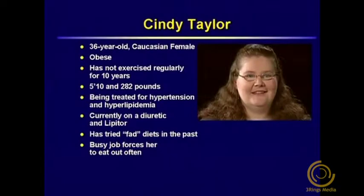Our first case is Ms. Taylor, who is a 36-year-old female who has been categorized as obese. She has hypertension and hyperlipidemia. Ms. Taylor has been told that she needs to lose weight and start exercising. She has not been physically active over the last 10 years, and she also needs general recommendations for diet and behavior modification. She has a busy lifestyle and isn't sure how to fit exercise into her schedule.